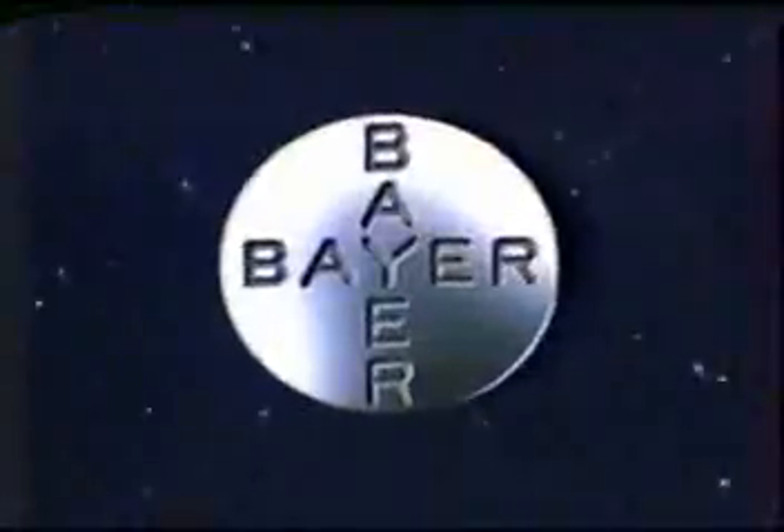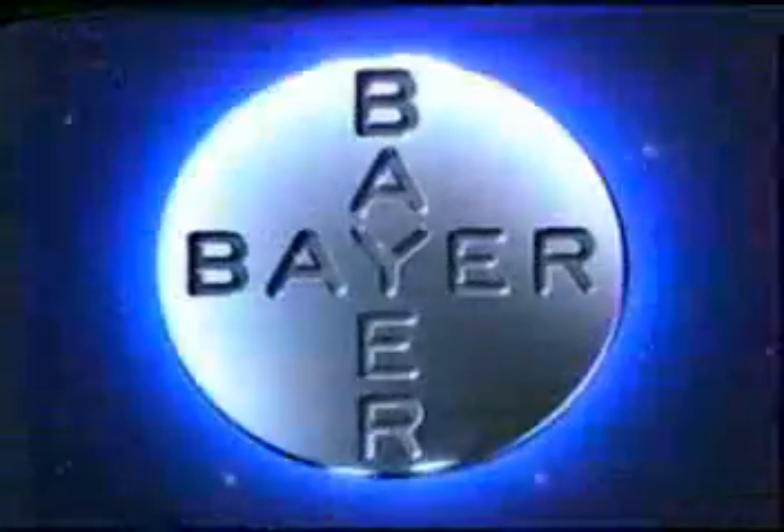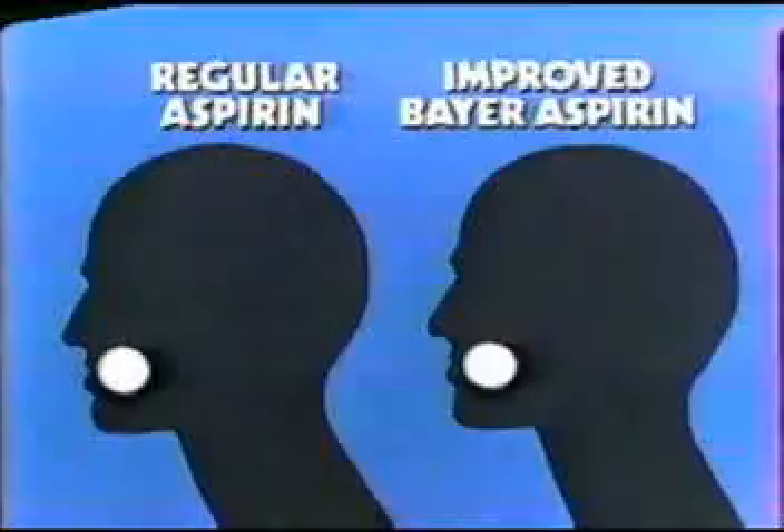It's here. The better tolerated aspirin. New improved Bayer aspirin with the patented micro-thin coating. It's better tolerated than regular aspirin. Here's why.